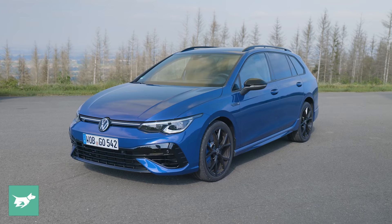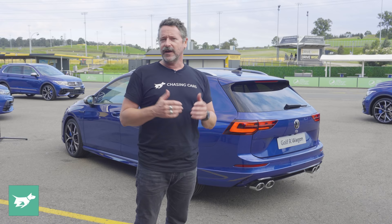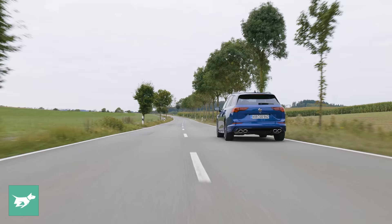This lapis-blue metallic Golf R Wagon is the first one to arrive in Australia. It arrived on Friday the 8th of April and is currently the only one, so we hear. Now, it is a really peripheral car compared to the hatch.